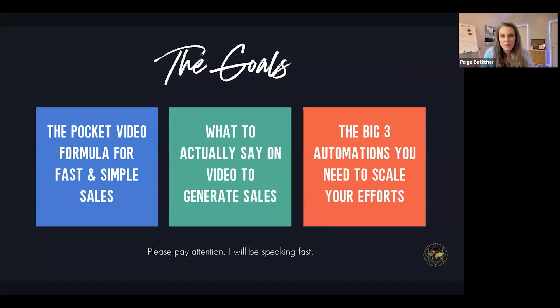I want you to know the three-step process and goals for today's webinar. Number one, I'm going to show you the pocket video formula for fast and simple sales. You've come here because you've been a part of Dubb's email list for some time.